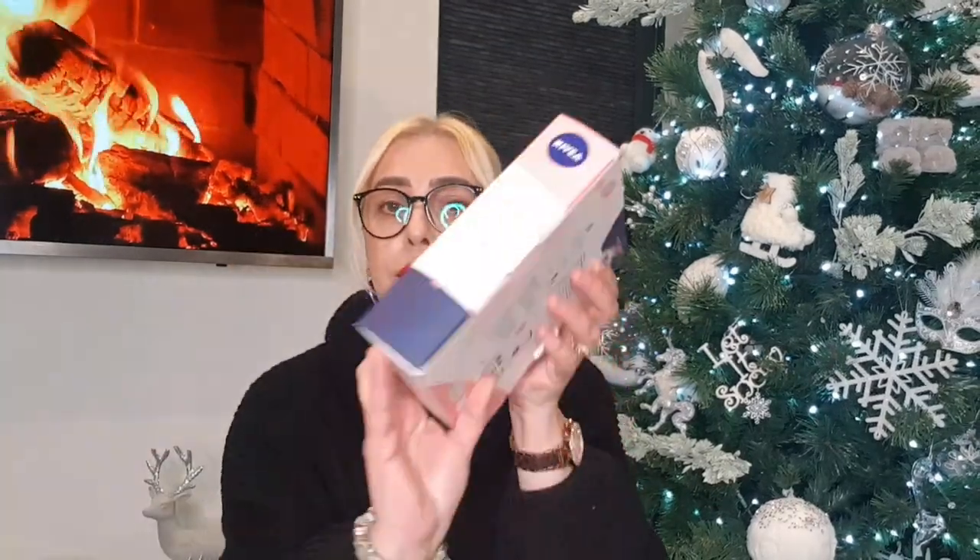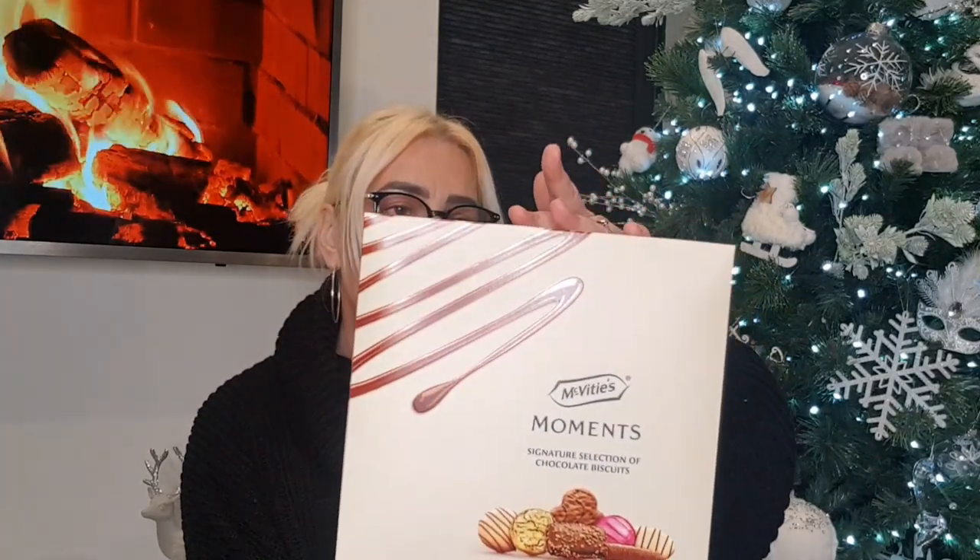Another gift set — Nivea Rose Skin Soft. In here you get a shower cream, a calming lip balm, and a moisturizing body cream, which I thought was really nice. I love rose scents. These were £3.49.